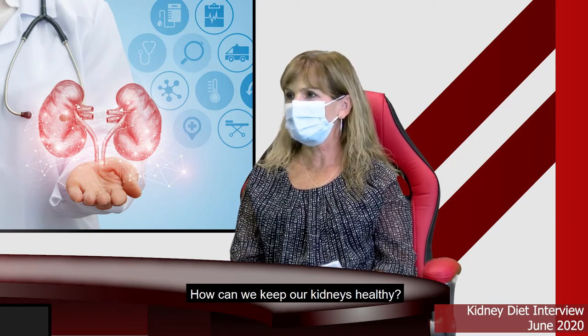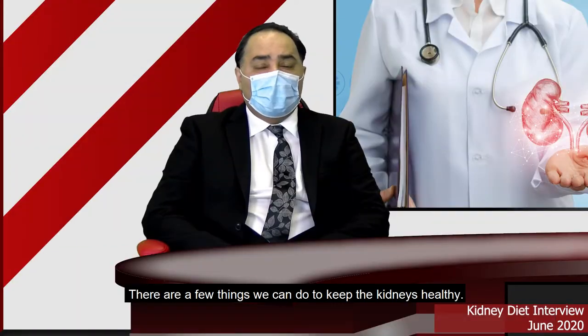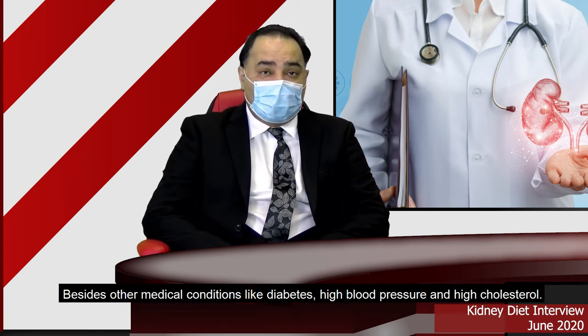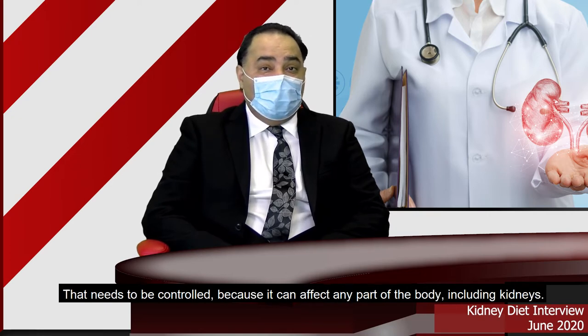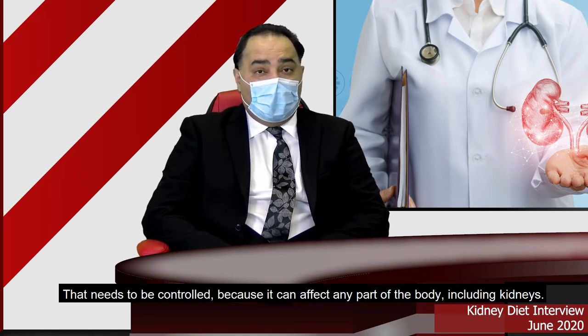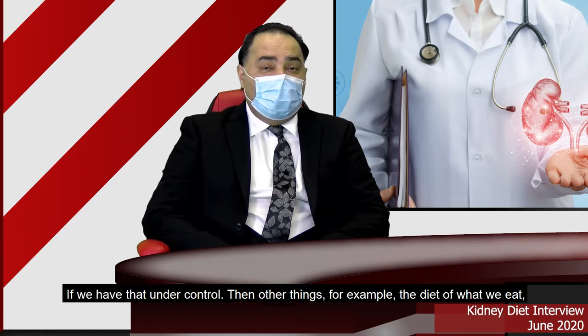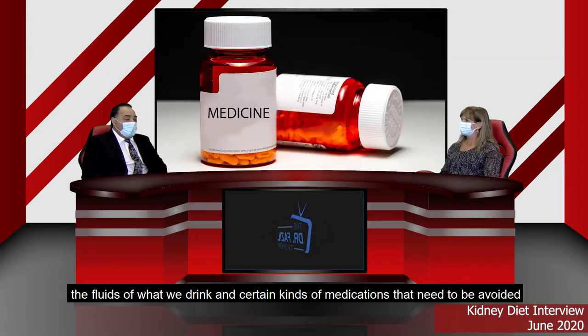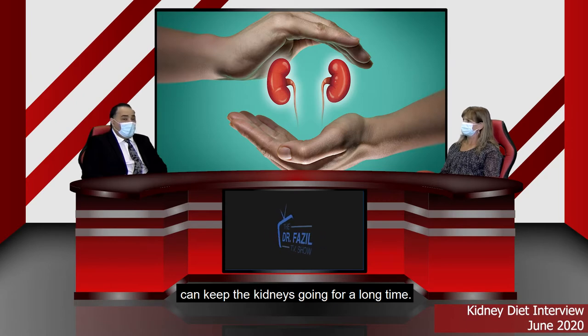And how can we keep our kidneys healthy? There are a few things we can do. Besides other medical conditions like diabetes, high blood pressure, and high cholesterol that need to be controlled because they can affect any part of the body including the kidneys — if we have those under control, then diet, what we eat, fluid intake, and certain medications that need to be avoided can keep the kidneys going for a long time.